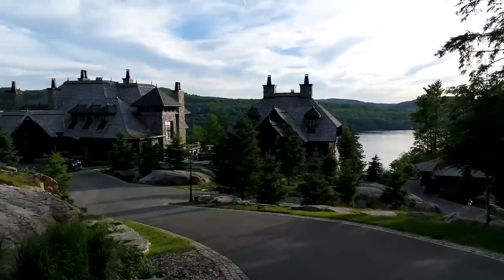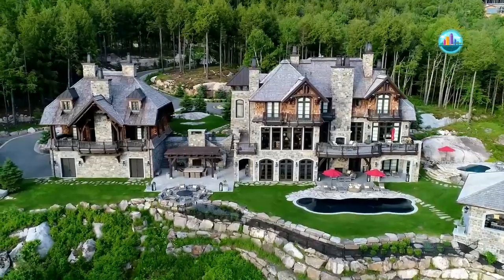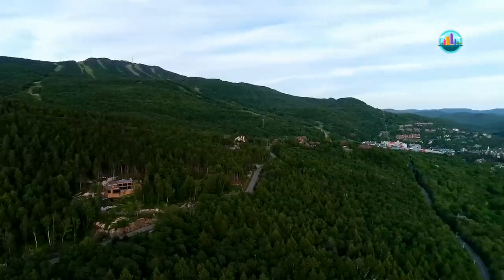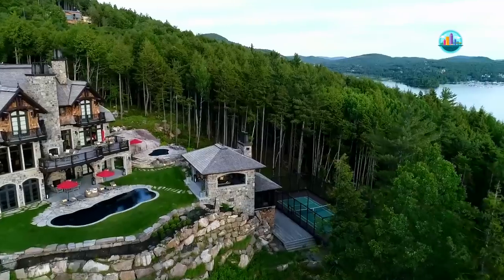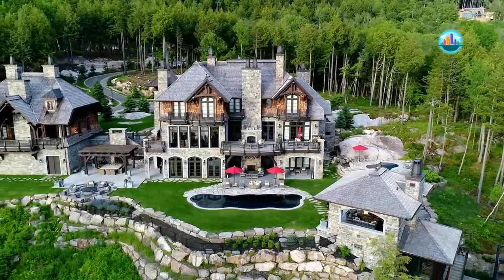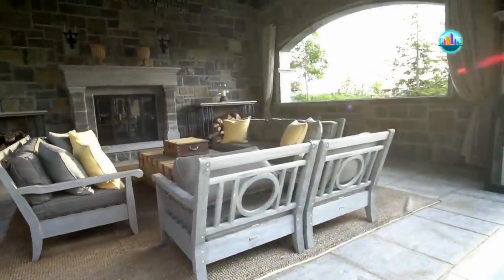Chateau Fleur-de-Lise — a unique chateau-style home in Mont Tremblant — is up for sale for $22 million. Inspired by Quebec City's famous Chateau Frontenac, Chateau Fleur-de-Lise was owned by Canadian hockey legend Mario Lemieux. Located on the flank of the world-renowned Mont Tremblant, the 17,000 square foot mansion includes 17 fireplaces and sits on a large 5-acre estate within close proximity to Mont Tremblant Ski Resort.